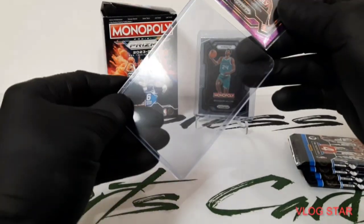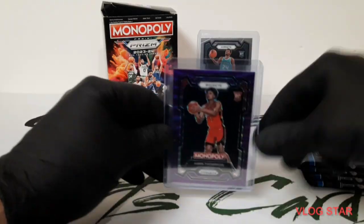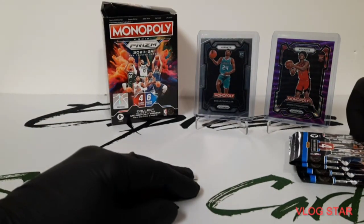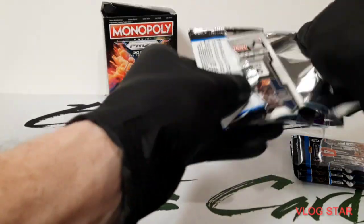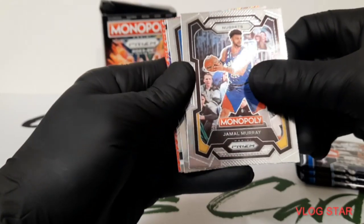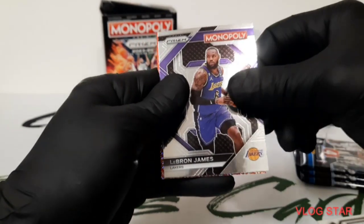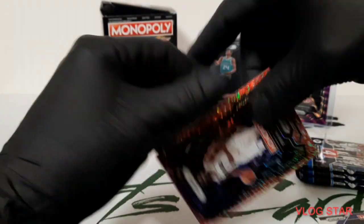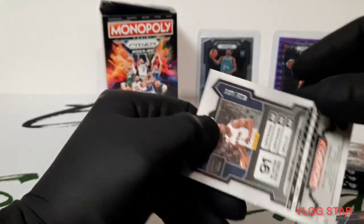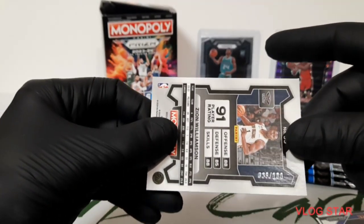Cool, not too bad a start for this one, hopefully it keeps going. Pack number three — if you're not subscribed, make sure you hit that button. Murray, Bead — I got something good coming up here. Brown, James, Zion — I'm not even sure what that is called, but it's numbered to 100, number 39 out of 100.